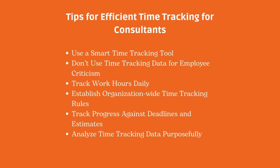We also prepared some tips for efficient time tracking for consultants that we hope will be useful for you.